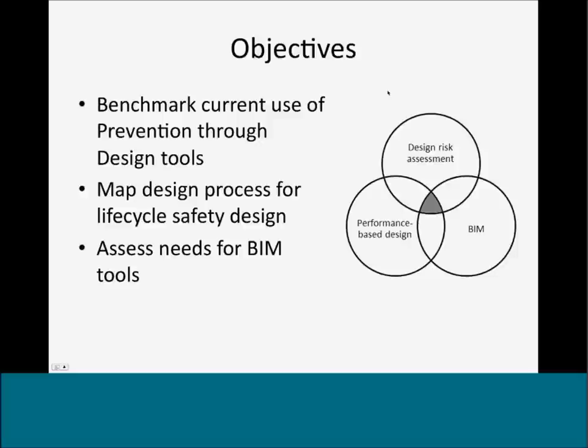Design risk assessment is a process of design risk management, which involves identifying hazards or hazardous activities and any associated risks relating to the intent of construction work of building structures, maintenance, cleaning, operating, and so on. Part of the focus of this presentation is to understand how we match design processes for life cycle safety design and then assess the needs for different BIM tools.